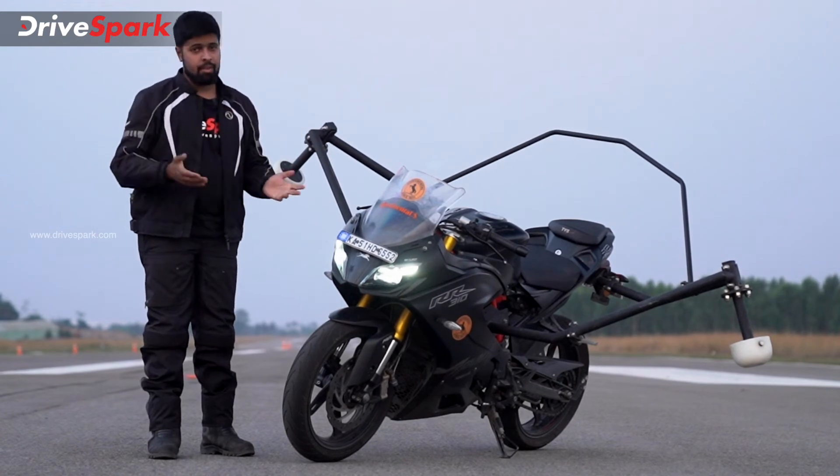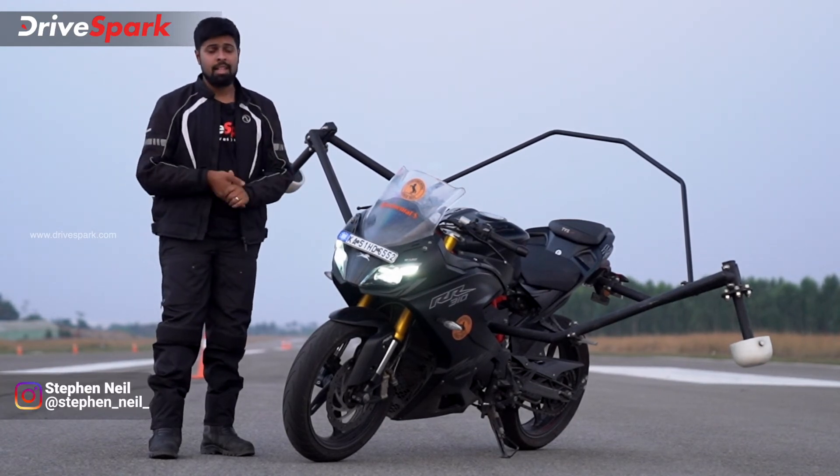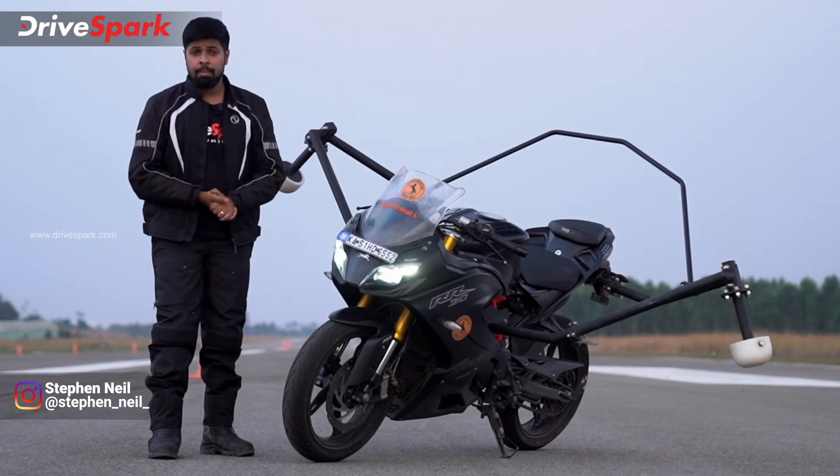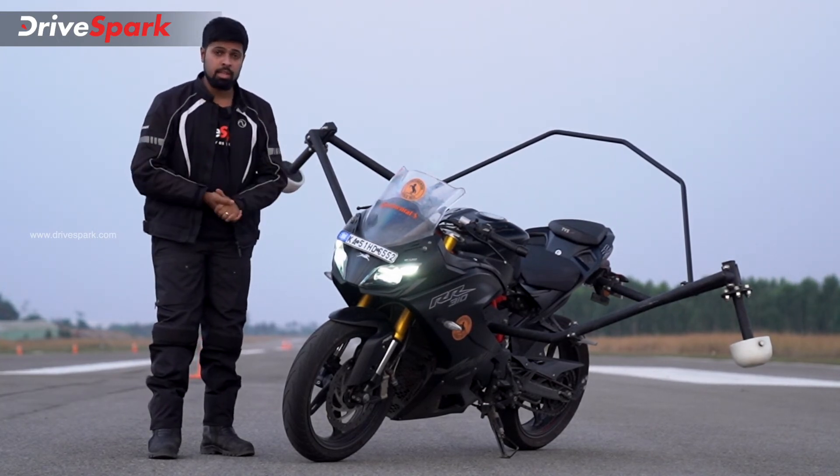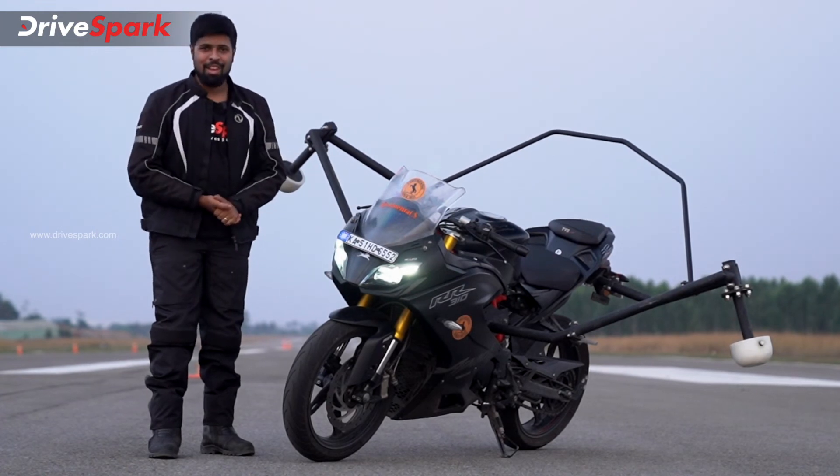These technologies are something we cannot wait to see on Indian roads. This is Stephen Neil signing off for Drives. Do let us know in the comments what you thought of these technologies or if you have any queries, and stay safe and ride safe.